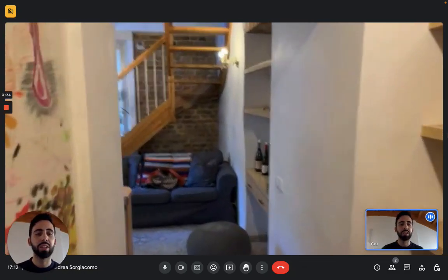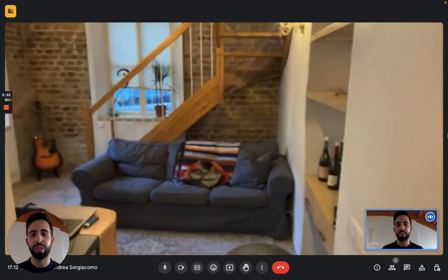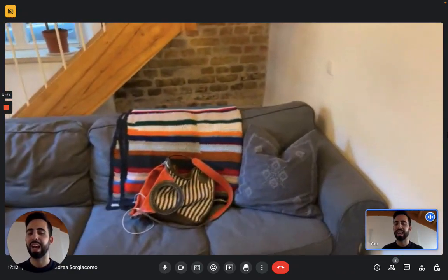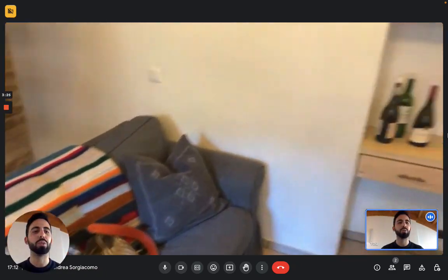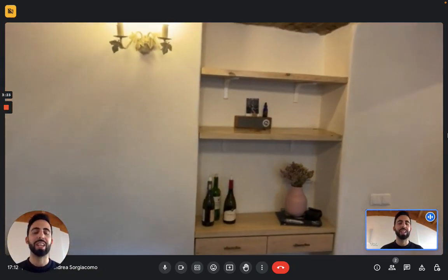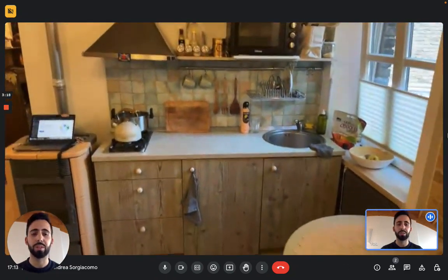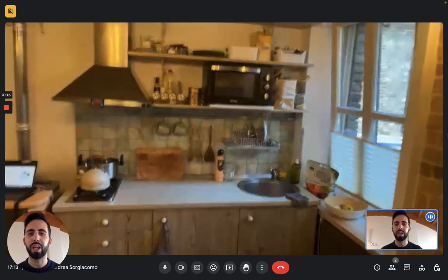Then after the small hallway we have the living room slash kitchen — it's a pretty cozy space. Here you can see you have this couch, you have some shelves right here, and then turning around you actually have the kitchen.